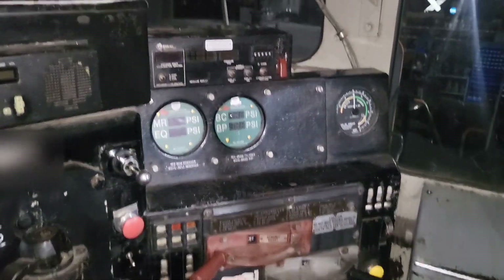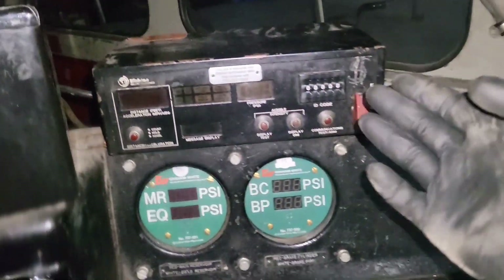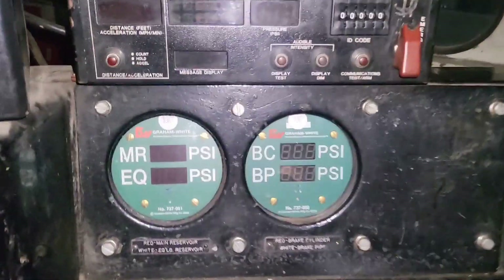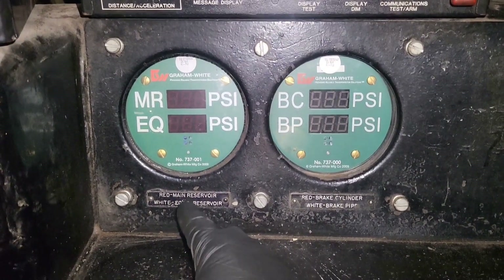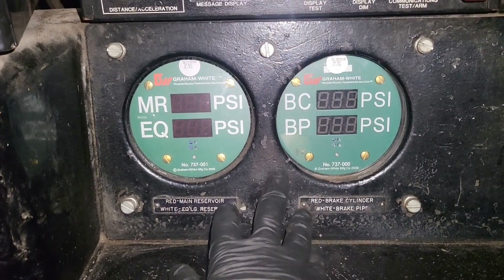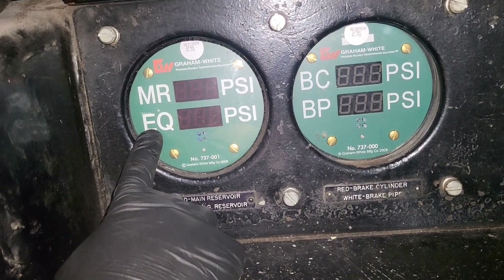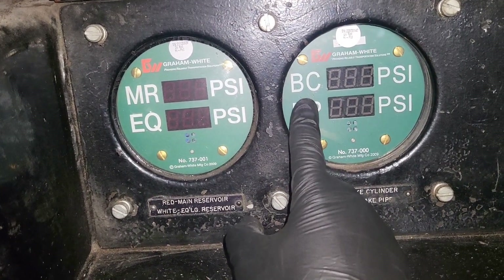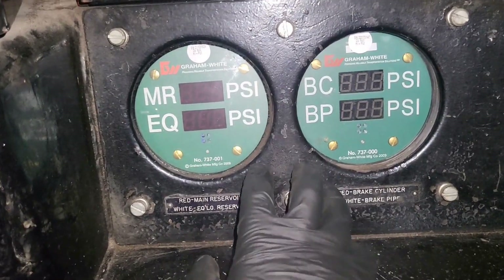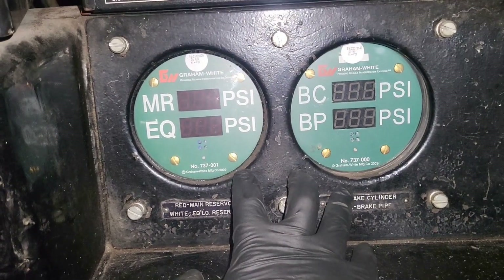This is the business side of the control stand. We've got a two-way radio, a head-end display which communicates with the marker on the end of the train, and brake gauges — this one has digital gauges, though many locomotives still have mechanical ones. It monitors main reservoir pressure, equalizing reservoir pressure, brake cylinder pressure, and brake pipe pressure.